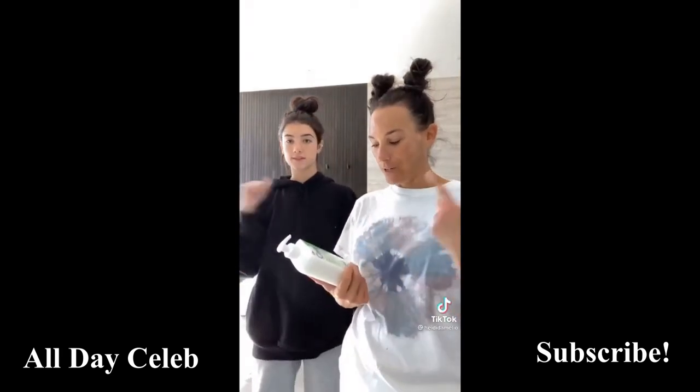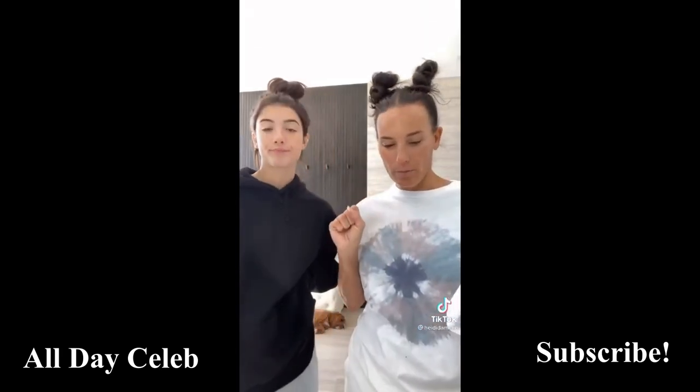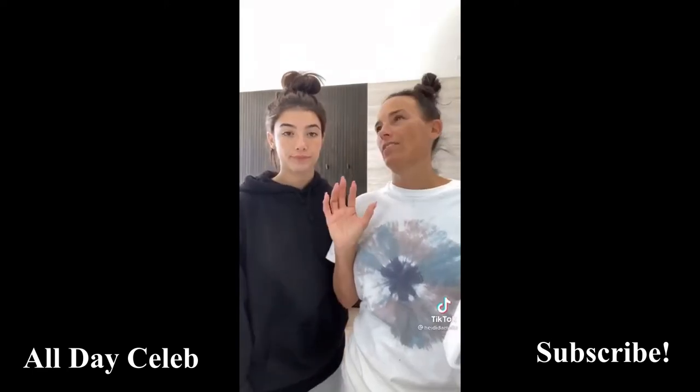This one's the cream to foam cleanser. It feels so clean and it takes off my makeup so well. I just love the way it feels when I'm done.